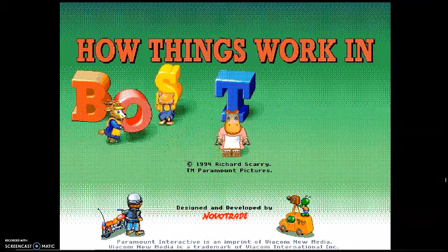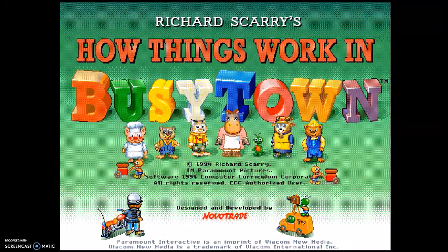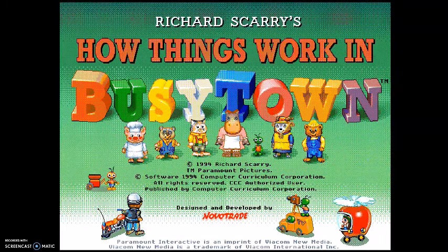The game seems to start off with good presentation — the animation in this intro looks pretty top-notch for a game nobody really cares about. It also says the game was made by Novo Trade, the same good people behind Power Rangers Power Active Math.